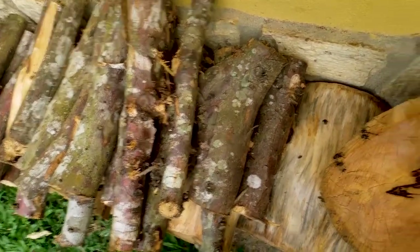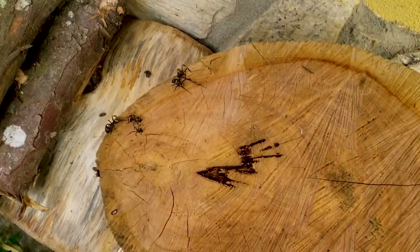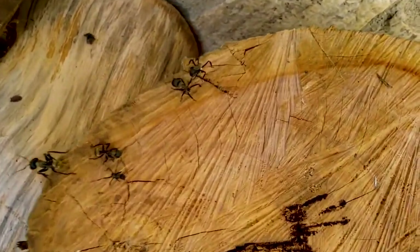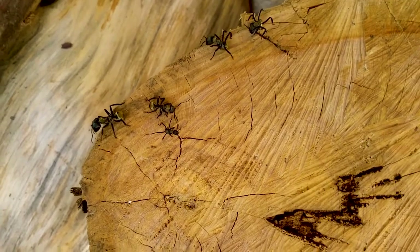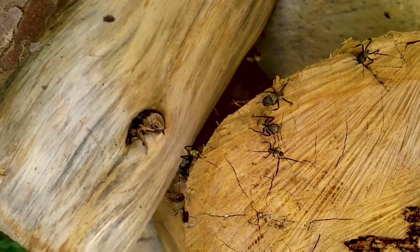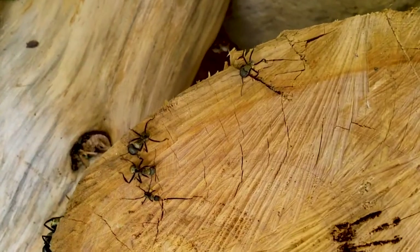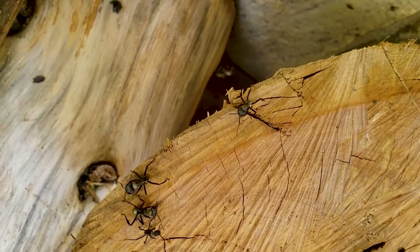I don't know what these ants are doing here. There's some wood — maybe they are trying to find a place to make a nest. I hope we can find a queen one day. They are so beautiful but they are also a little bit rare around here, so yeah, I have never seen a queen of them before around here.